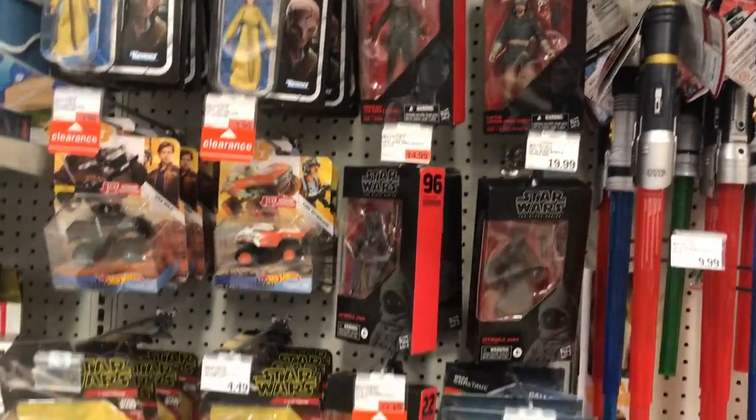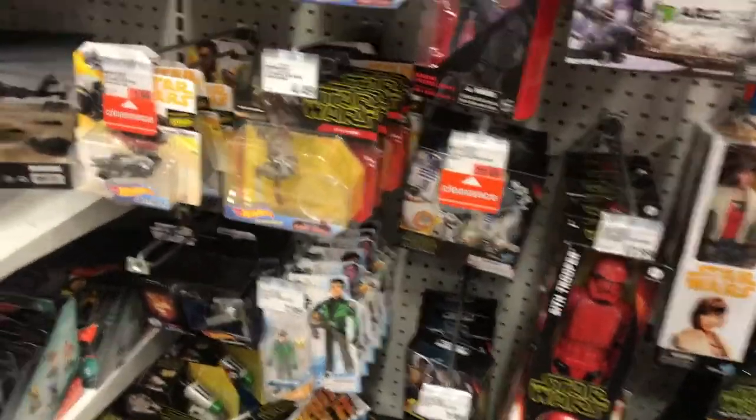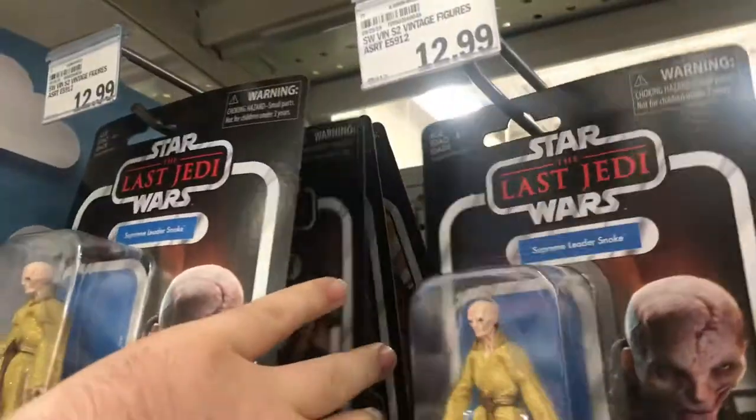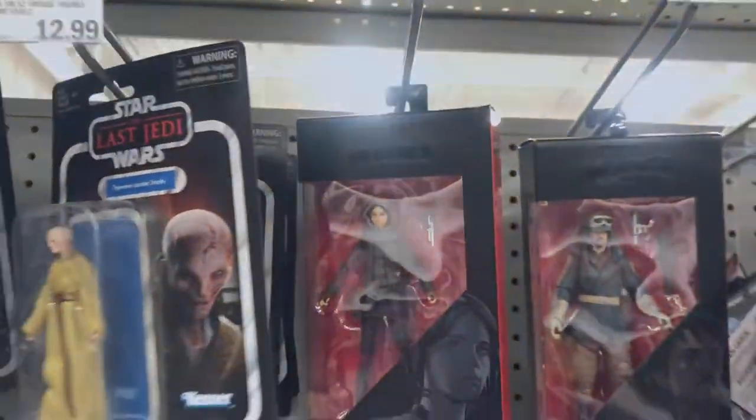The Star Wars section at Meijer didn't really have much there. They had the Off-World Jawa, but other than that it was pretty much just Gyn Erso and Snokes, so nothing I was looking for.